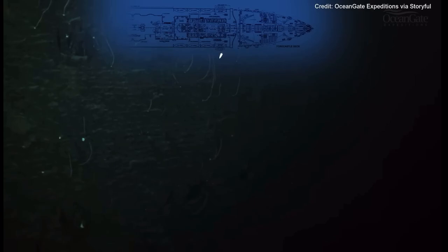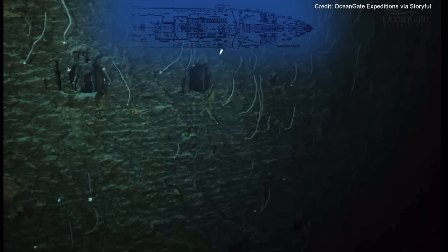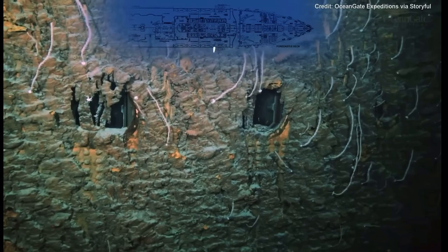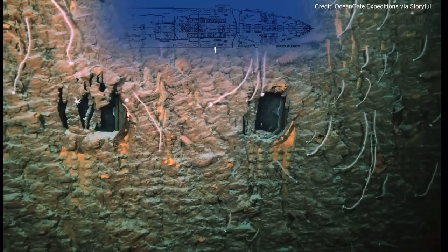We are now approaching on the starboard or right-hand side of the ship, looking at the cabin room windows on B deck. All those white items and objects are actually bamboo coral. As we get closer, we can have a very good look at those and also at the rust and rusticles draped over those windows. If you look intently at the window on the left, you can just make out some of the window fittings inside. The thrusters from the submersible are causing the dust. We can see some soft coral.